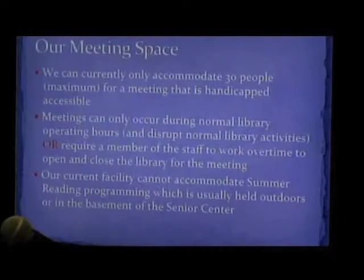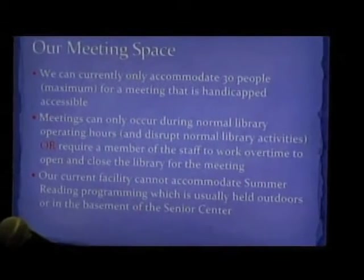Right now a meeting can only occur during library hours, and usually when there's any library program happening it's very disruptive to library services because the meetings happen right out on the floor. If you have it after hours, it requires a member of staff to be paid overtime to close the library up. Our current facility cannot even accommodate our summer reading program, which is one of the biggest children's programs that we offer. So we have to find other slots, go outside, maybe use the senior center.